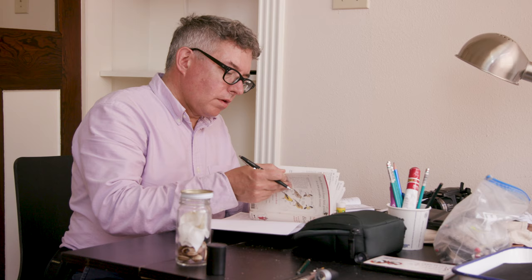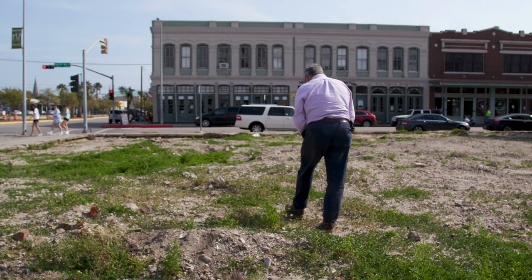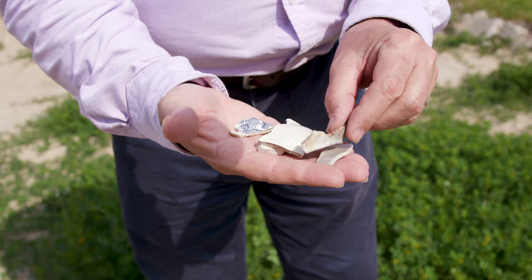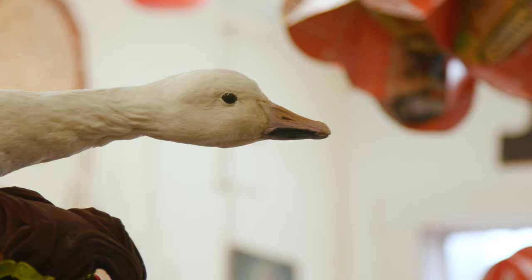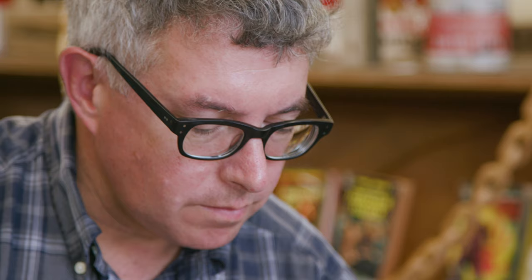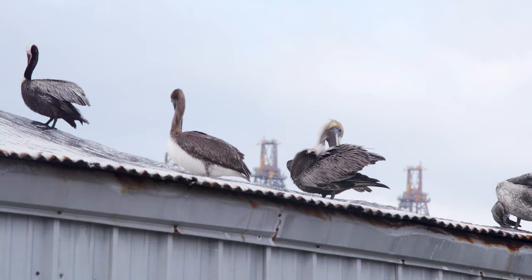For my topic — the construction of nature and the history of natural history — the collection at Amon Carter couldn't be better. We came up with the idea of constructing an exhibition that follows the evolution of the idea of the artist-naturalist and the artist-explorer from the early 19th century to today.